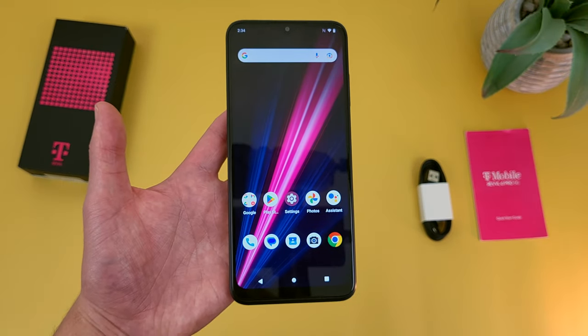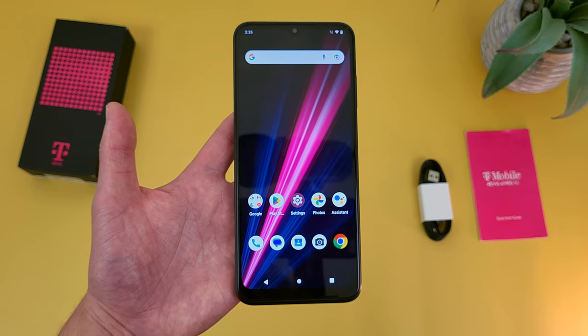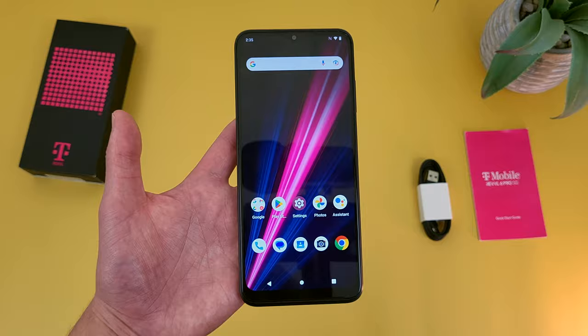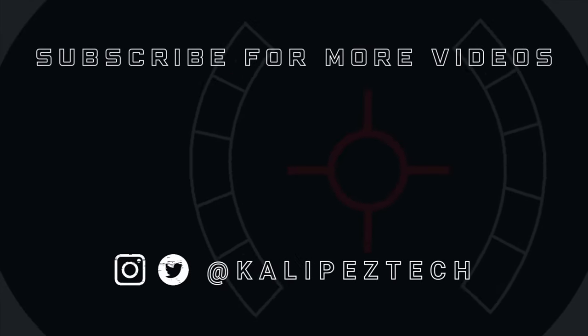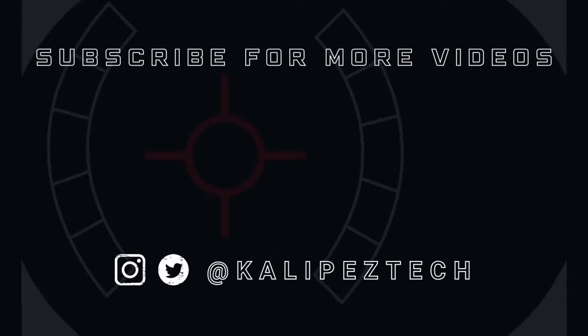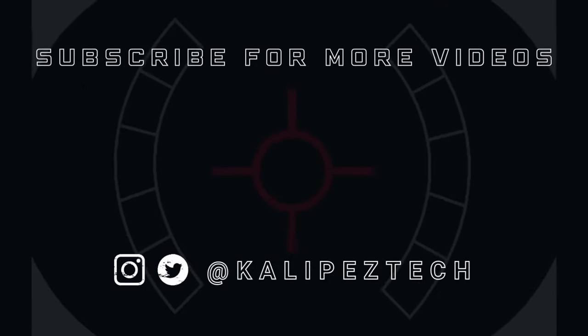That concludes my review of the T-Mobile Revel 6 Pro 5G. If you want to learn more about this phone, check out the video description where I'll be linking to several other videos about it as well as information about pricing, availability, and some of my favorite smartphone accessories. If you enjoyed this video and found it useful, be sure to give it a thumbs up and hit that subscribe button. Don't forget to follow Kalipas Tech on Twitter and Instagram — and as always, I will see you in the next video.